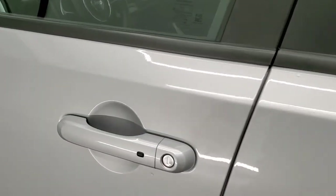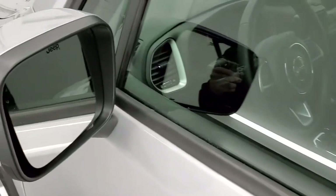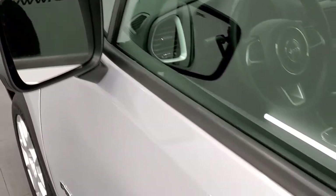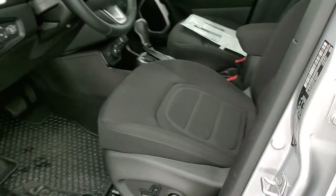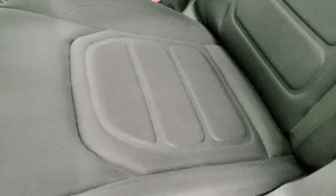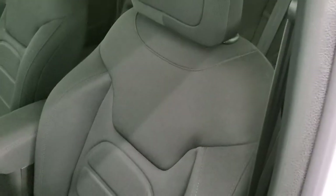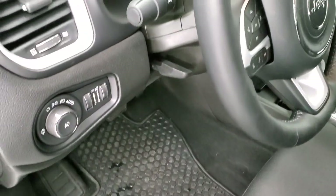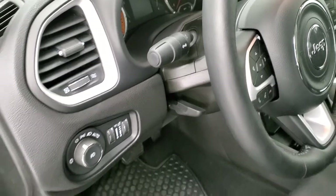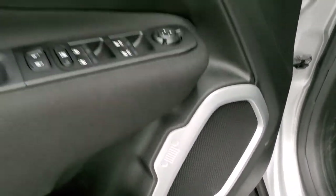If it's got the little dot on the door handles, that means it has the passive entry or enter and go system. You get the power mirrors. Inside the Latitude package with that popular equipment group, you get the black cloth interior with the power driver's seat. Side curtain airbags in here, those all-weather floor mats as part of that cold weather group, auto headlamps, a tilt and telescopic steering wheel, carabiners for the speakers, power windows, power locks, and power mirrors.